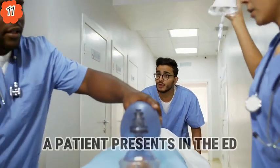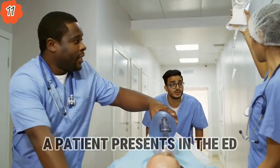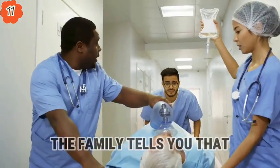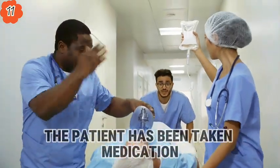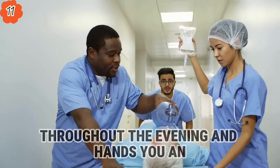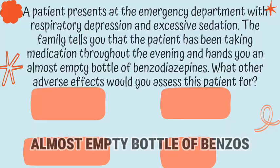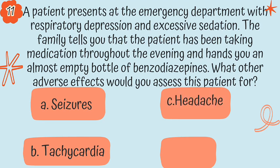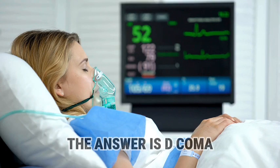Question 11. A patient presents in the ED with respiratory depression and excessive sedation. The family tells you the patient has been taking medication throughout the evening and hands you an almost empty bottle of benzos. What other adverse effects would you assess for this patient? A, seizures; B, tachycardia; C, headaches; or D, coma. The answer is D, coma.